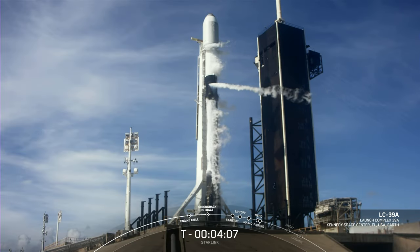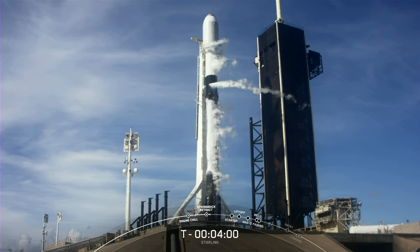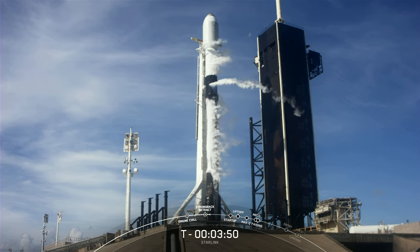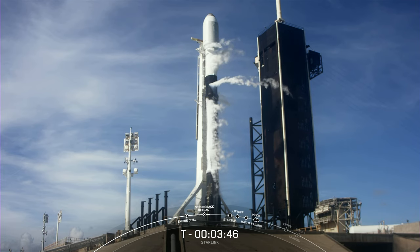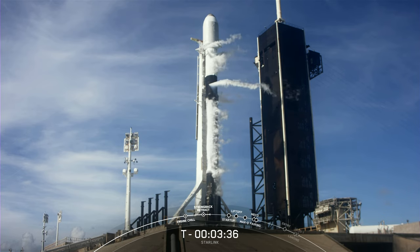Good morning. You are watching the 54th Starlink mission. The teams are tracking no issues with the vehicle or satellites. Weather is looking really good so far this morning. And we are proceeding with a T0 in just under 4 minutes from now. The range is green and ready to support liftoff. And in preparation for liftoff, we do have the clamp arms opening up on that transporter erector. And the strong back will be retracting back slightly away from the vehicle.